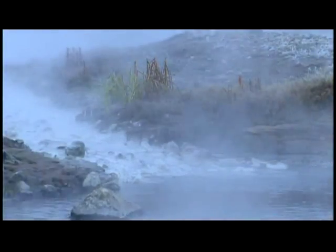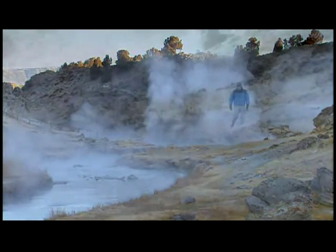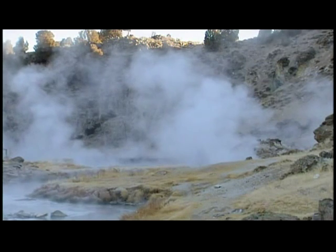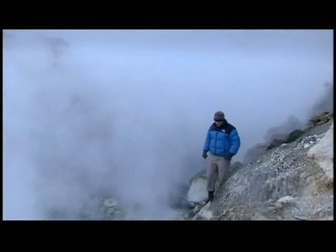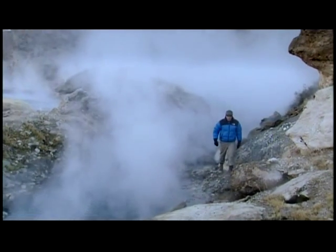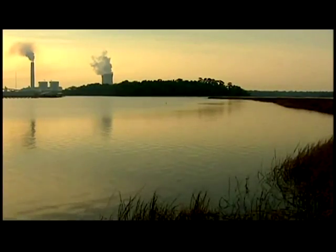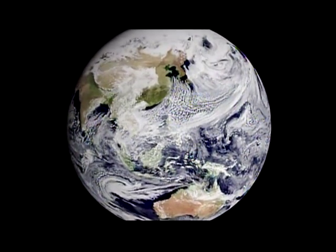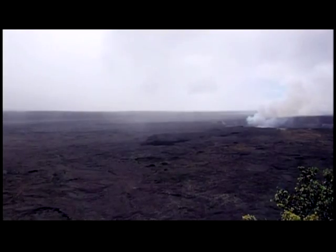Sulfur dioxide seeps to the surface in hot springs around the world. Volcanologist Brandon Brown studies locations like Hot Creek in California. What we're looking at here is a high concentration of volcanic gases — that particular smell of rotten eggs, indicative of high amounts of sulfur, hydrogen sulfide, and sulfur dioxide in the gas. Big eruptions can turn out massive amounts of gas. Humans burning fossil fuels release more than 20 million metric tons of sulfur dioxide each year. The 1991 Mount Pinatubo eruption released that same amount in one day. The gas clouds circled the Earth in three weeks and remained in the atmosphere for more than one year, leading to a volcanic winter.